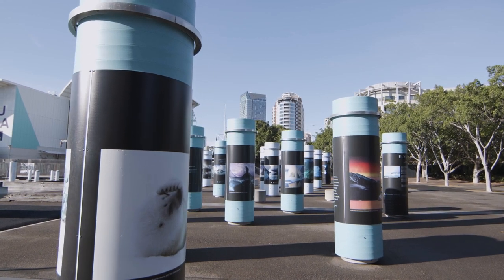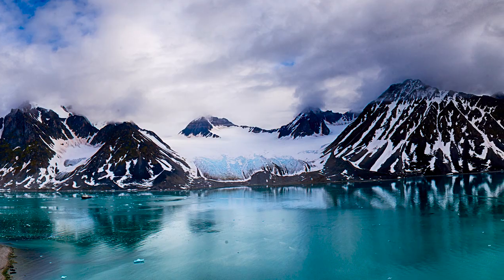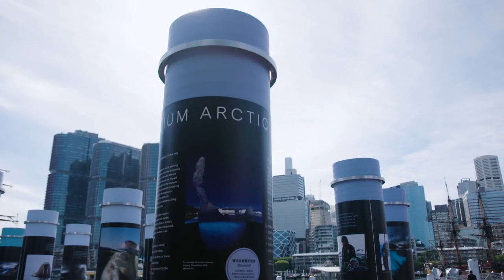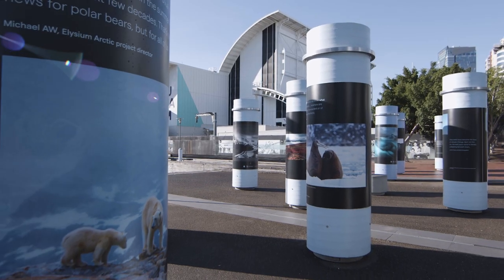There are about 40 to 50 photographs in all. Some of them show the Arctic — the scenery, the wildlife, the animals, the conservation, the climate change — and some of them are of the scientists at work and also some of them are the scientists at play.